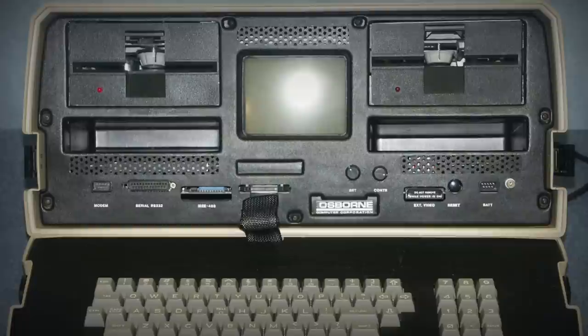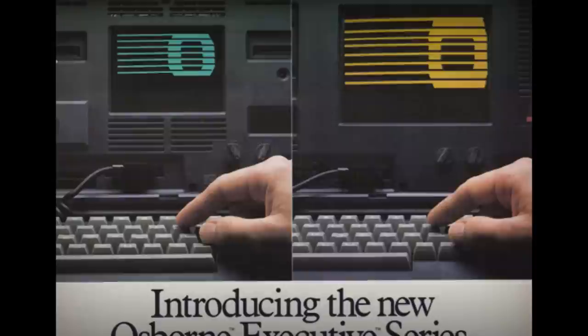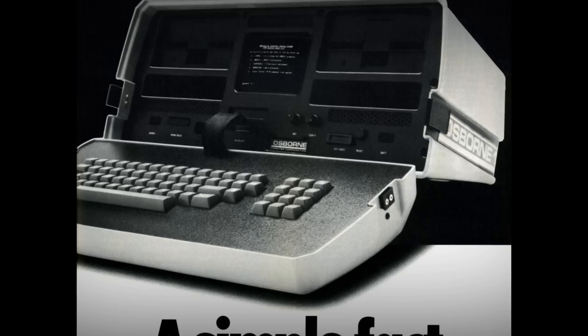Another problem was Adam Osborne himself, or rather, the promises he was making to the public. Barely a year and a half after the O1 went on sale, he was already talking up the next two Osborne computers, which were to address all of the shortcomings of the original. In what would unfairly become known as the Osborne Effect, this premature announcement and promotion of superior products led people to simply stop buying their current model and wait for the improved ones.